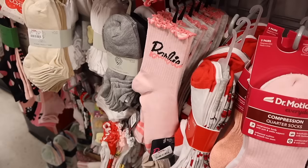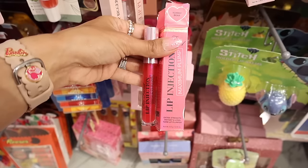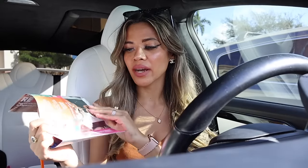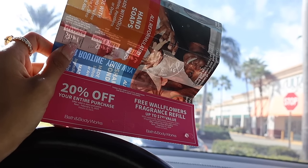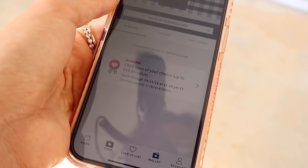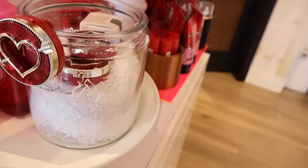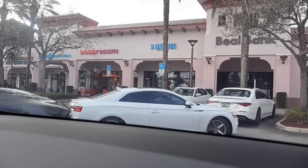The reason why I really want to shop at Bath and Body Works is because I got a coupon in the mail and I have rewards to use today. I'm probably going to get a Valentine's Day piece. I get 20% off my entire purchase, a free wallflower fragrance refill worth up to eight dollars, and my free item is up to seventeen dollars.